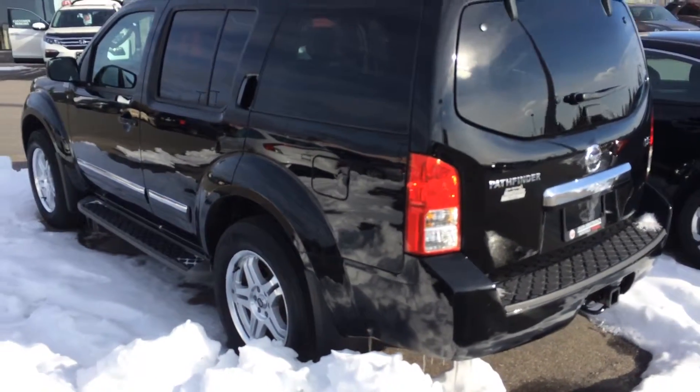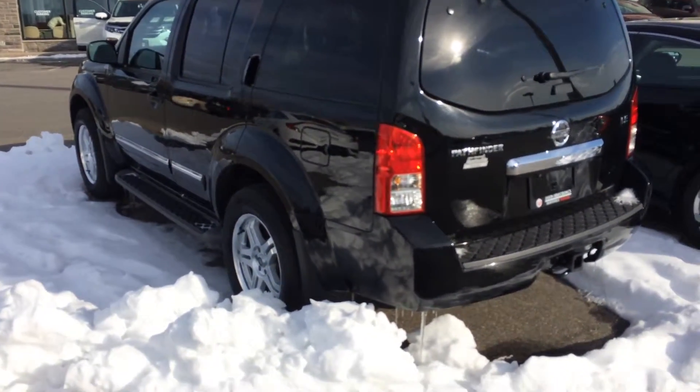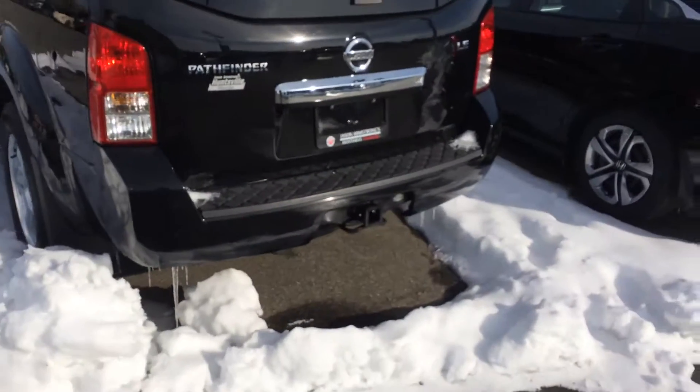Good sized vehicle. V6 engine. Built on a full frame — they're a very capable truck. Does have a tow package.